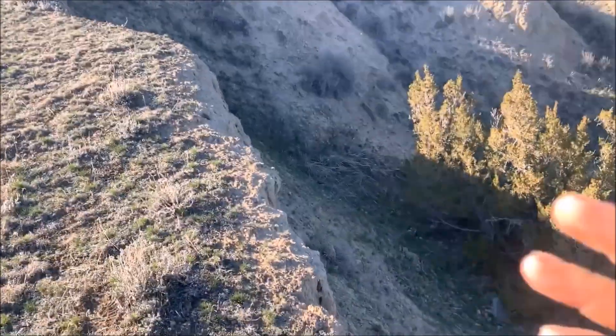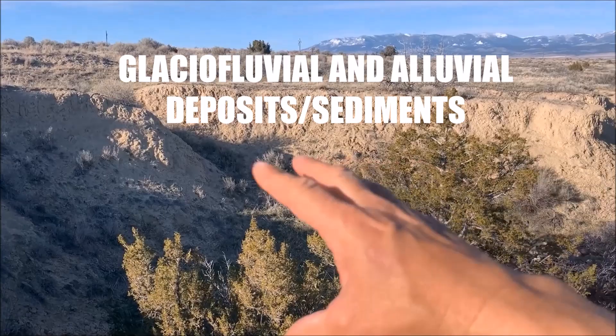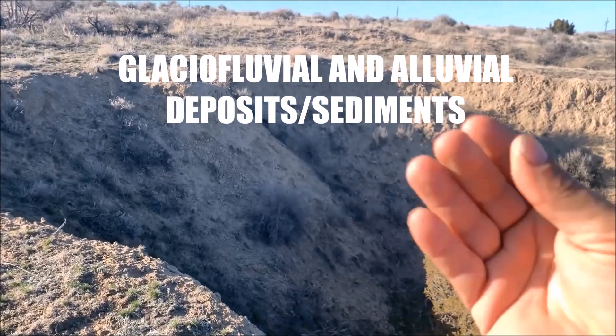So this is all glacial, fluvial, alluvial deposits in this valley. There's glacial sediments and river channel fluctuation sediments over the eons.